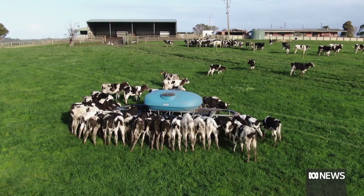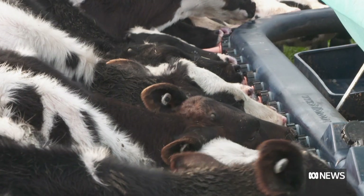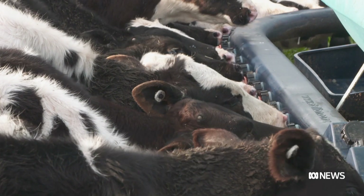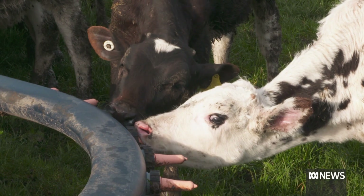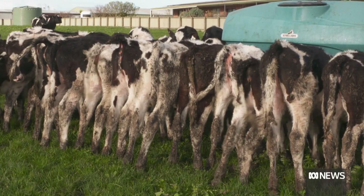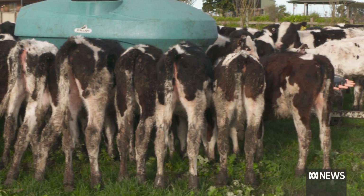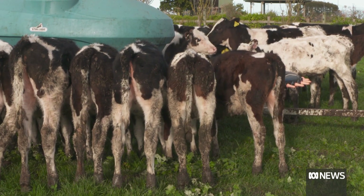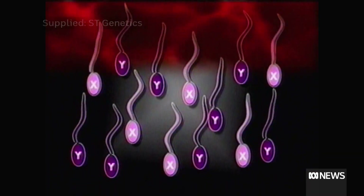Farming's brave new world is here and gathering pace. Ever since there's been life on Earth, nature has determined whether you're born male or female. Now, as never before, science is shaping livestock industries through a process called sexed semen. The demand for sexed semen around the world is unprecedented. In short, it sorts X and Y chromosomes in sperm.